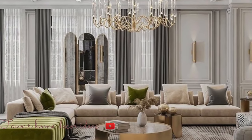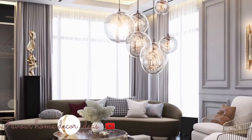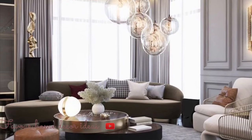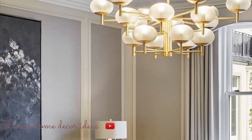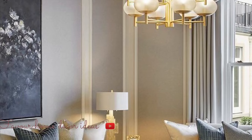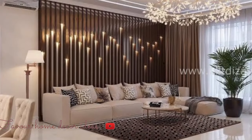Lighting is as important as other elements of design. Good lighting can change and transform a space. We use light and shade to make a room feel comfortable, but also dramatic and atmospheric. So in this video, we're sharing these gorgeous lighting design ideas for your interior — get inspired and check the video out.